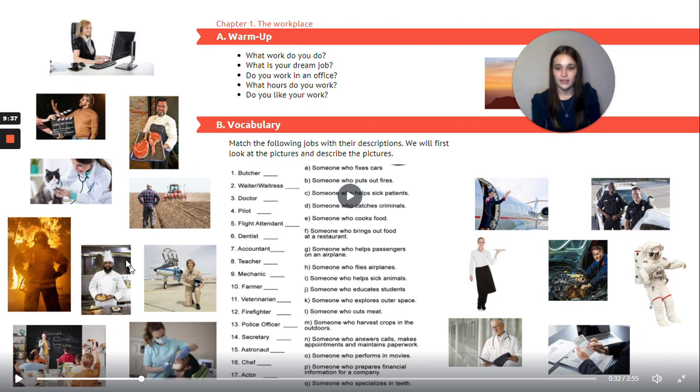Sixteen: chef — E — someone who cooks food. Last one, seventeen: actor — O — someone who performs in movies. Well done, good job!